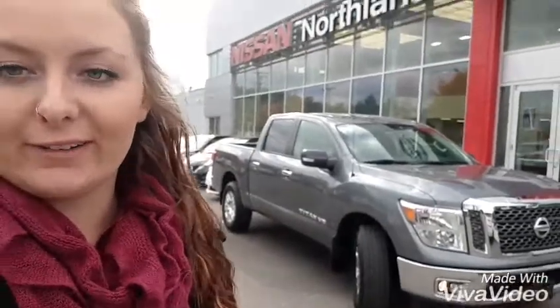Hey guys, it's Jessica here at Northland Nissan and I'm gonna show you our 2018 Nissan Titan. We have a gorgeous gray in color and a couple things inside I'm gonna show you, so let's go check it out.